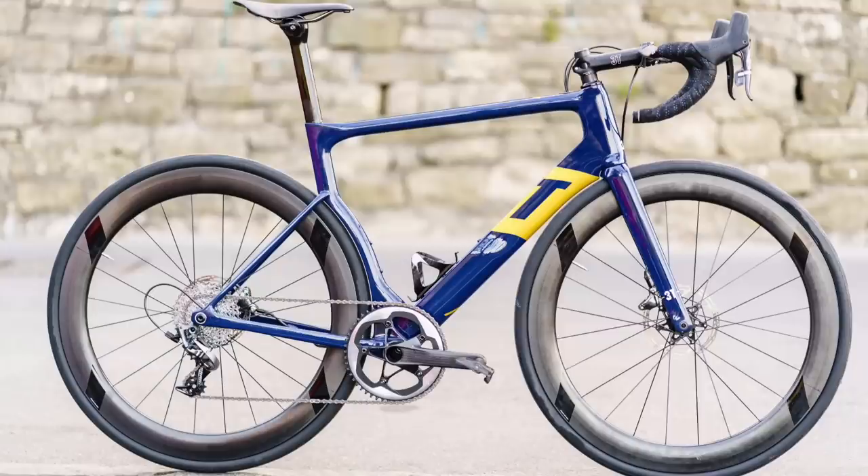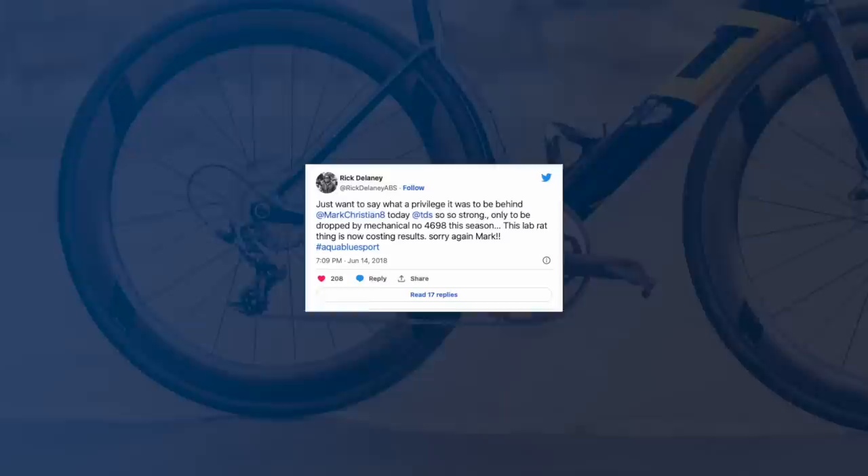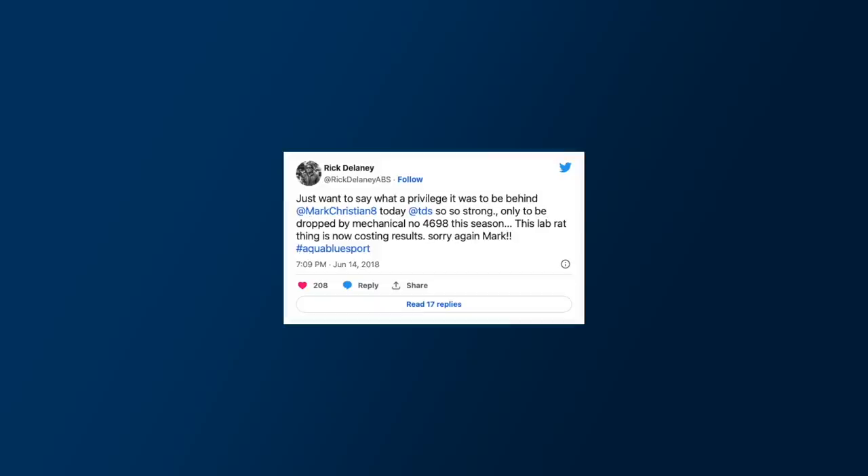whilst riding their one-by-only 3T Stradas. The Strada, which by the way is now available with a front mech, promised aero benefits thanks to no front mech mount. However, the SRAM groupsets with 3T cassettes caused an almighty Twitter storm when Rick Delaney, the team owner no less, posted "this lab rat thing is costing us results" following a dropped chain by one of his riders in the Tour de Suisse breakaway.